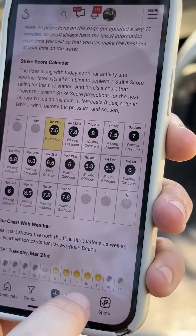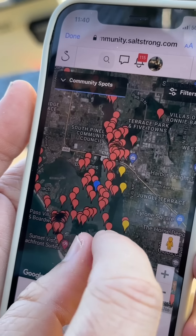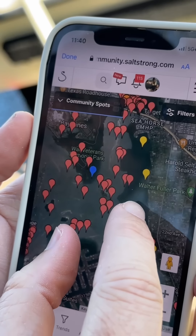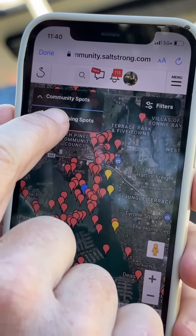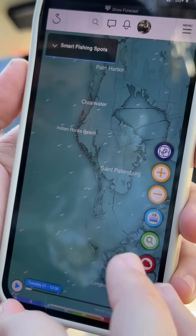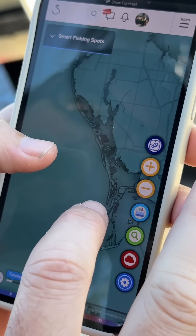Let me kick you over to the map. Now that we know the conditions, we need to start looking for spots. This platform has an absolute ton of spots. Each of these pins is a log spot — that's all historical. The smart fishing spots is what takes into account the latest and greatest information and gives a forecast on where the fish are going to be.